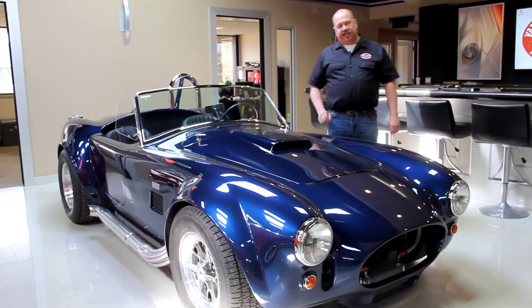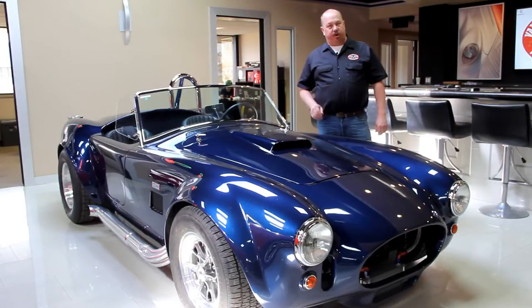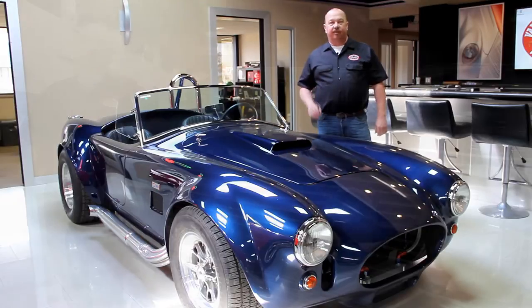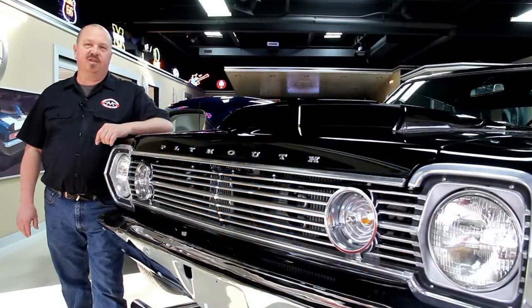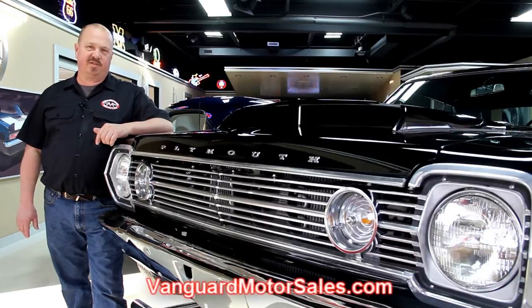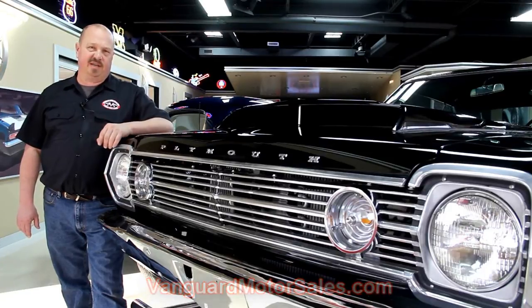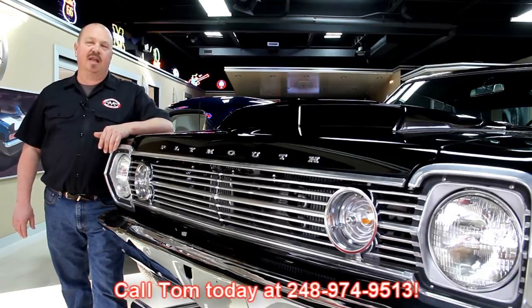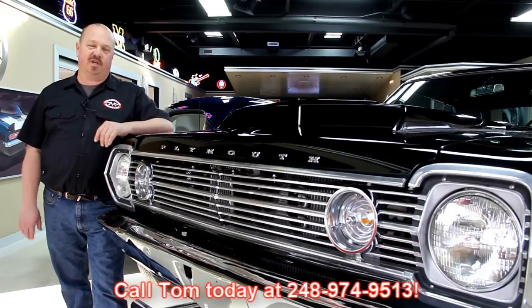Hi, it's Greg at Vanguard Motor Sales. Today I'd like to welcome you to our showroom. We're going to be showing you a beautiful 1929 red Phaeton — this baby's got a Jag rear end and it's all ready to go. If you've caught us on eBay and you're looking for the pricing on our cars, go to our website at VanguardMotorSales.com. All the prices are there, and it's also the reserve price on eBay — same exact price. Or you can just call Tom at 248-974-9513.